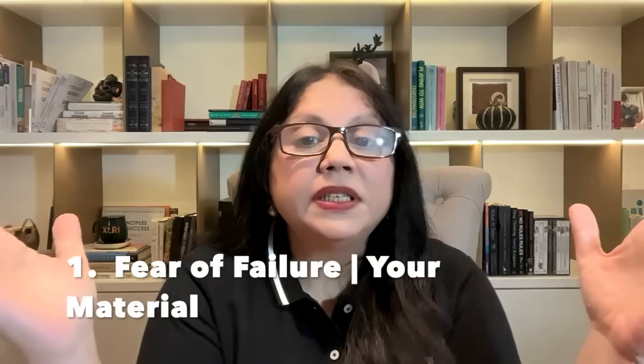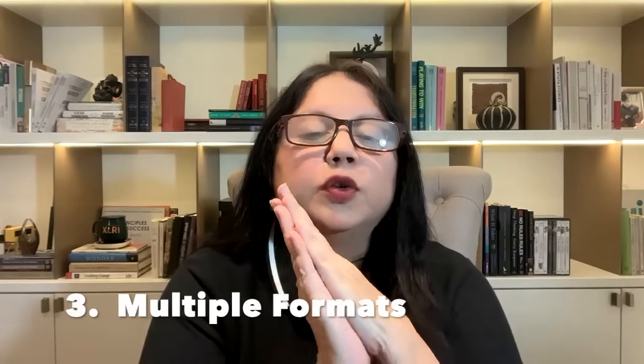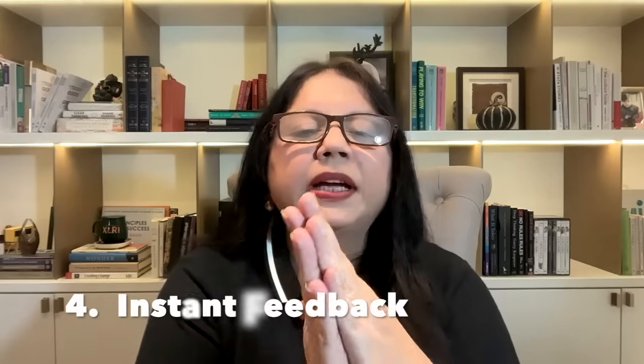What makes this revolutionary? Study mode isn't just a new feature — it's a whole new way of learning. Here's why it matters, especially for parents. Number one: there is no fear of failure. If you make a mistake, ChatGPT immediately explains the right answer. Number two is pace control — fast learners can speed up, and if you don't understand a question you can ask it to repeat or explain. Number three: multiple formats are available for deeper learning — it's not about memorizing every concept, it's about understanding and applying them. Number four: instant feedback equals instant growth. You learn it today, you understand it today, and you fix it today. That's very, very powerful.